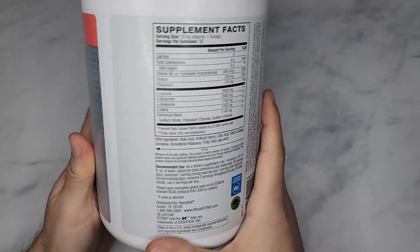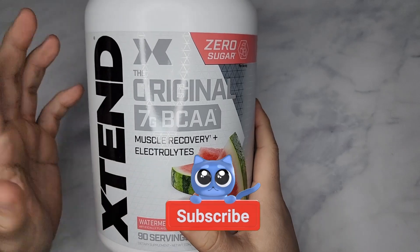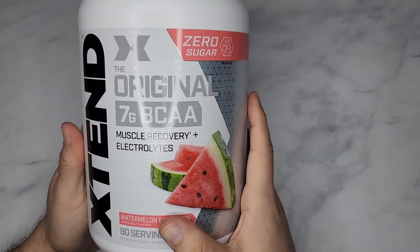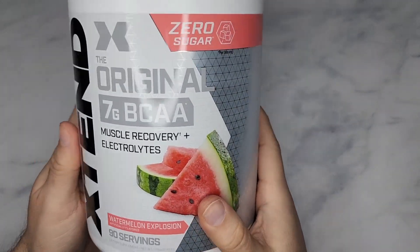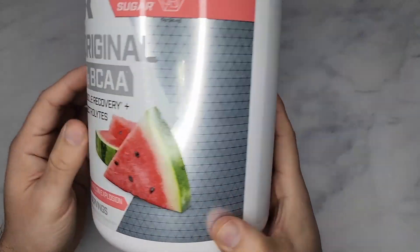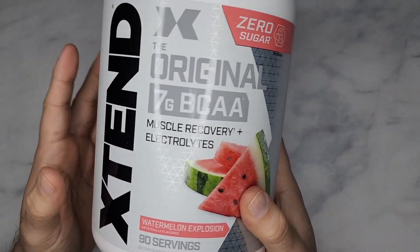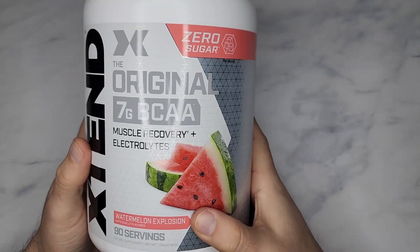This is a real good BCAA supplement. I take this during my workout, and you can take this during or after — it doesn't really matter. This will help with recovery for sure. That L-glutamine is a really high dosage. This is probably the highest dosage of BCAAs I've seen from any BCAA manufacturer. I really like the flavor. Highly recommend this.